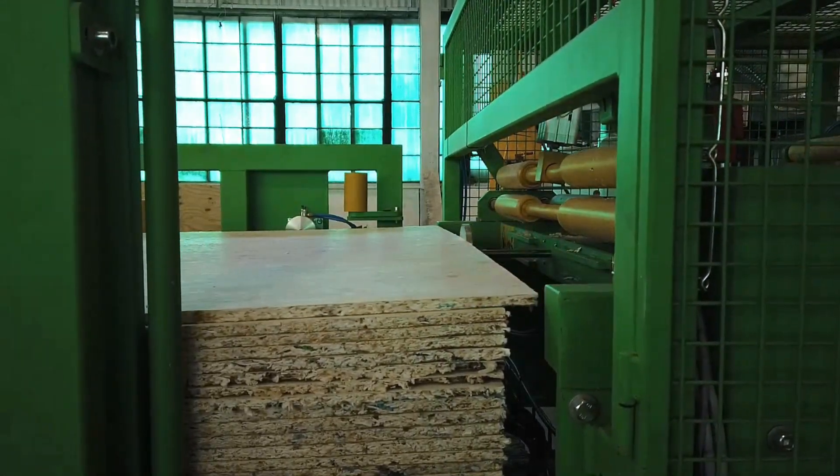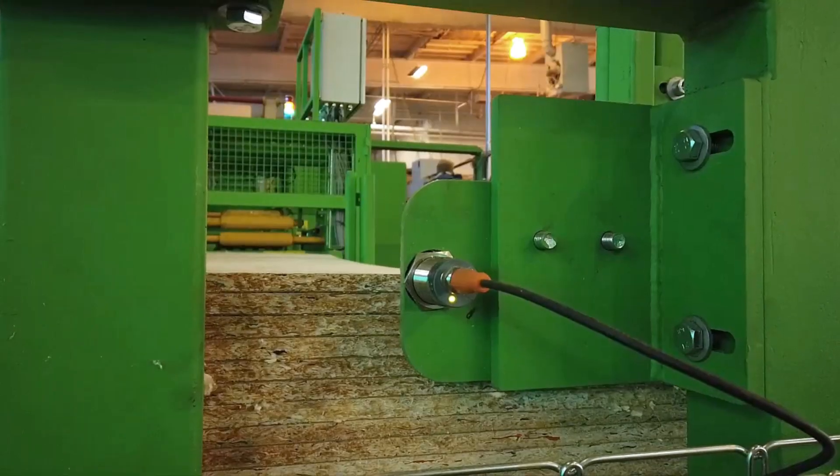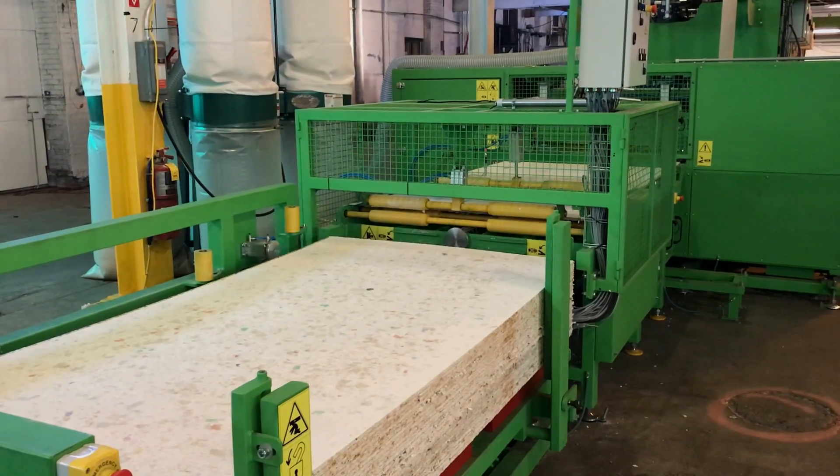It is suitable for building roofs, cladding, interior curtain walls, and even for the manufacture of design furniture. In its standard configuration, the production line will process 18 tons of waste in 24 hours.